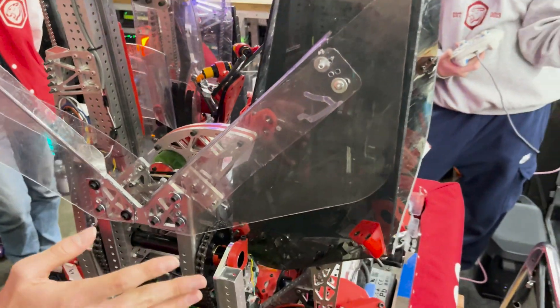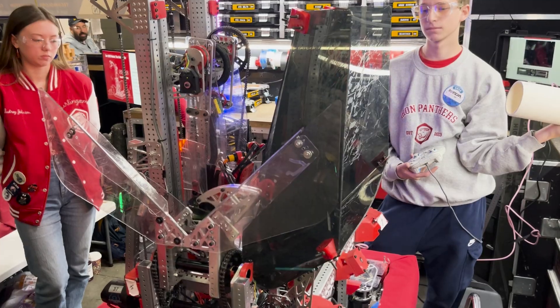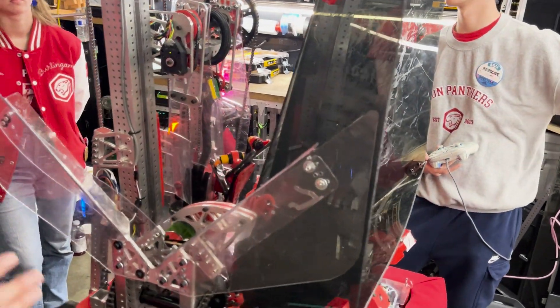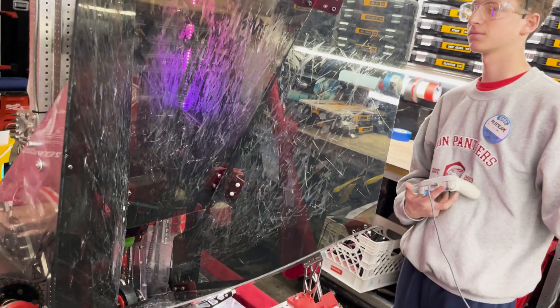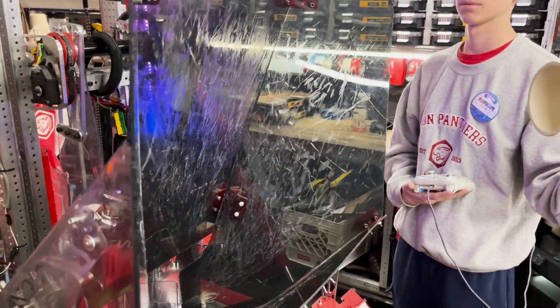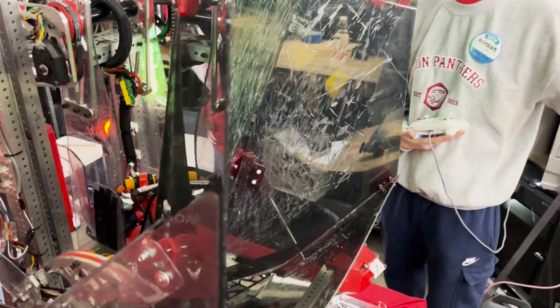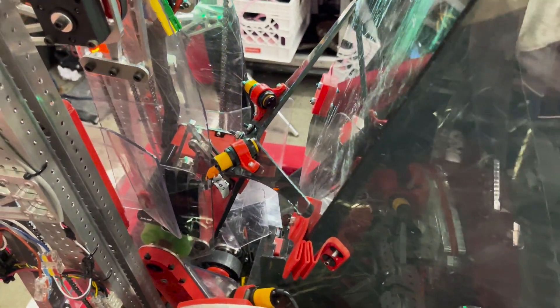This design allows us to very quickly intake coral almost every time. Since the funnel is so large, the robot can be angled at a variety of different degrees — it can be one algae-distance away from the intake station and still catch. It makes it much easier for the human player and for programming, since they don't have to calculate specific alignments. Anyone can operate it, and the funnel has enough length to allow three slots to be fed through simultaneously and still land within the funnel.